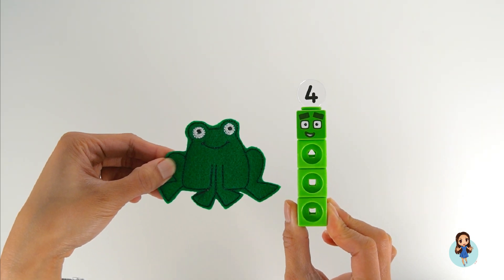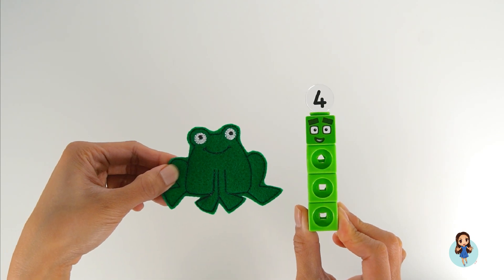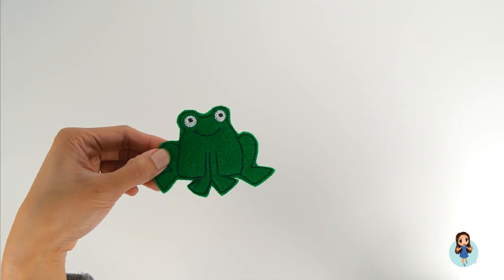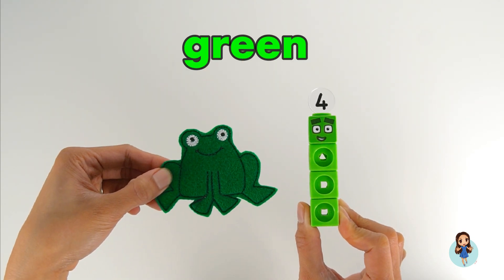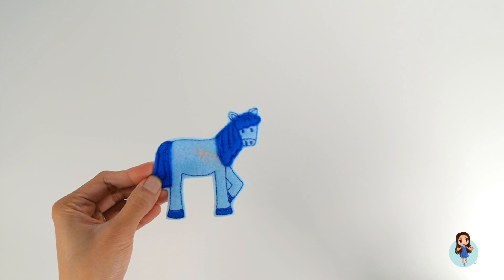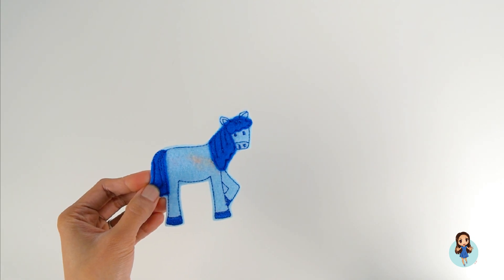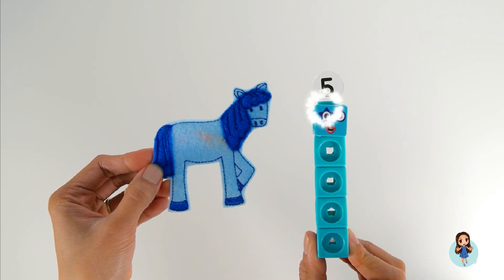Four! I see Number Block Four looking at me. Frog and Number Block Four are both the color green. Blue horse! Blue horse, what do you see? I see Number Block. What number is this?